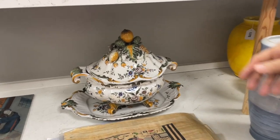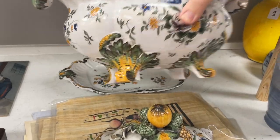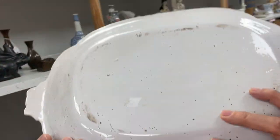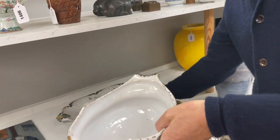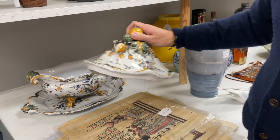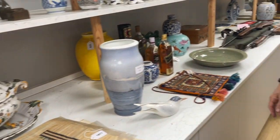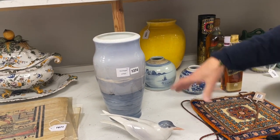Look at this — this is almost certainly French. Compare faience. We've got no marks on it — it doesn't want to tell us anything — but it's that sort of region: French faience, tin-glazed earthenware, quite popular. This one looks like it could be earlyish 20th century and highly decorative.